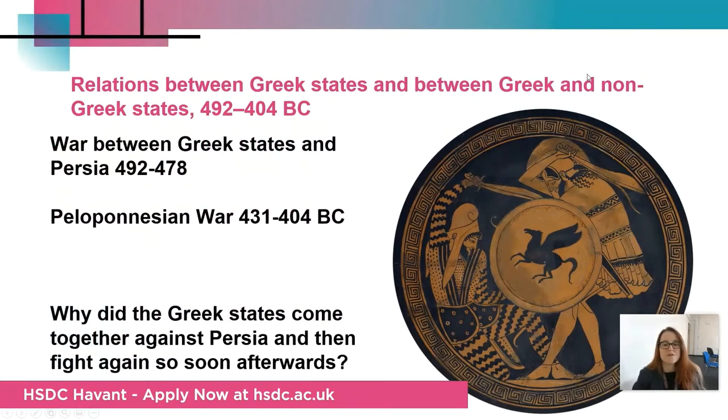We study four units. In the first year you do a Greek unit and then a Roman unit. We look at the 5th century BC in Greece, from the Persian War through to the Great Peloponnesian War, which is a conflict between Athens and Sparta that runs for nearly 30 years. We're really interested in how and why the Greeks came together and then all came apart, started fighting against each other, all in the space of a century.